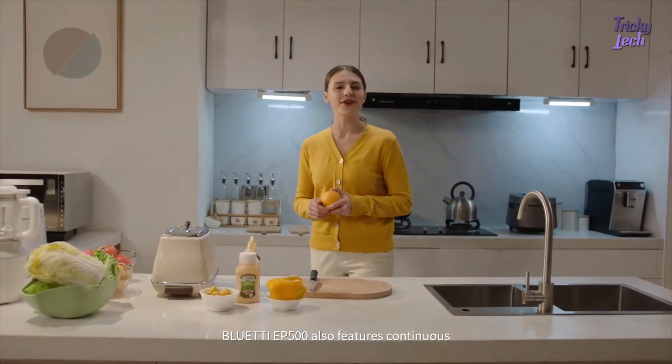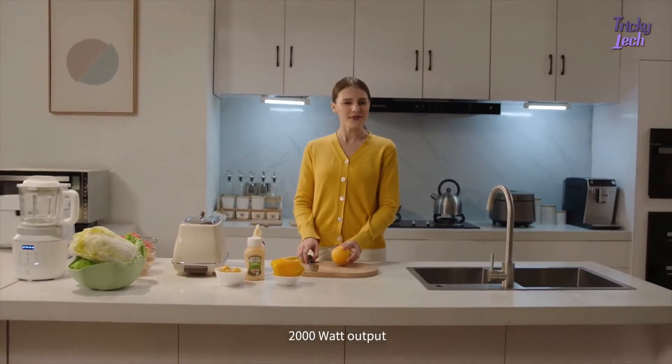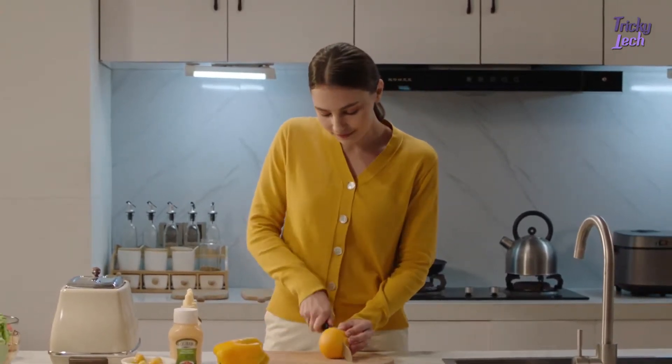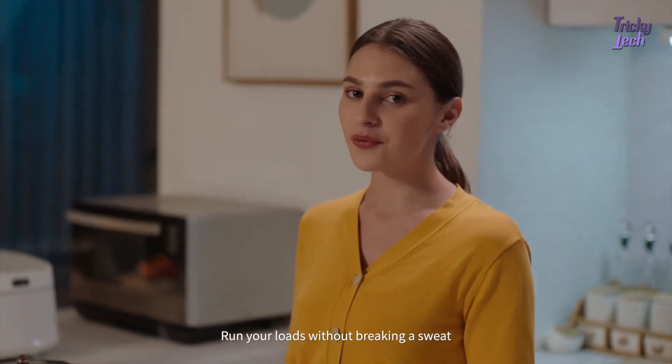Bluetti EP500 also features continuous 2,000 watt output, with surge up to 4,800 watts. Run your loads without breaking a sweat.